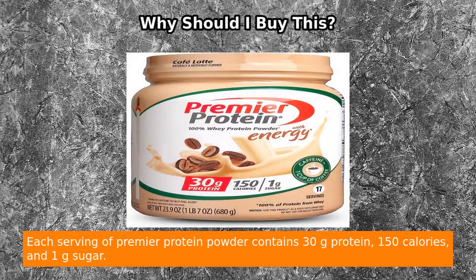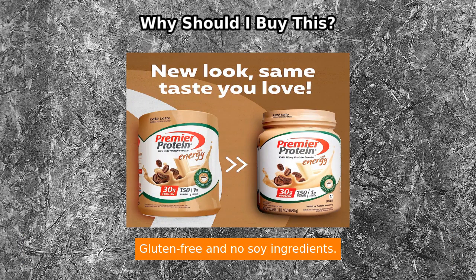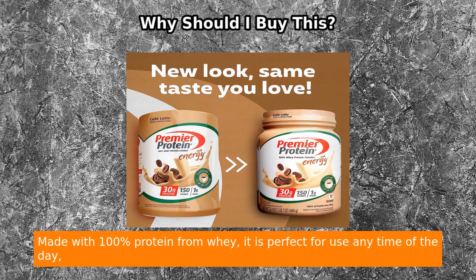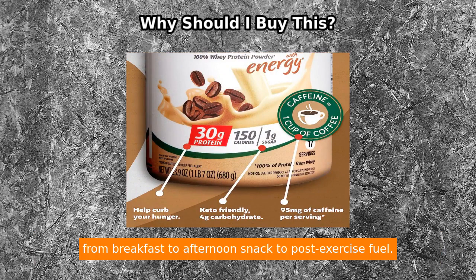Each serving of Premier Protein Powder contains 30g protein, 150 calories, and 1g sugar. It is gluten-free and made with no soy ingredients. Made with 100% protein from whey, it is perfect for use any time of the day, from breakfast to afternoon snack.